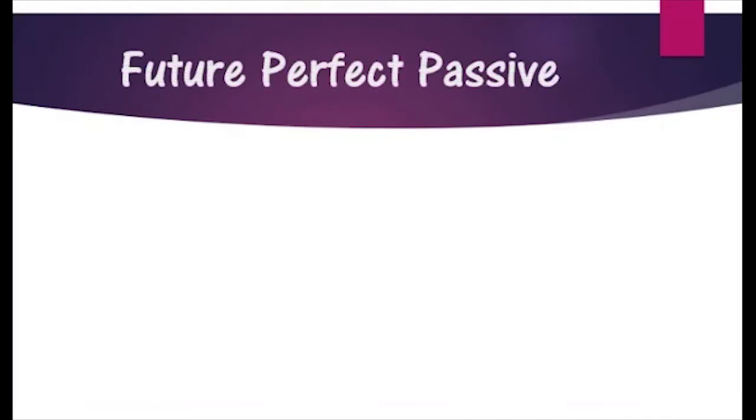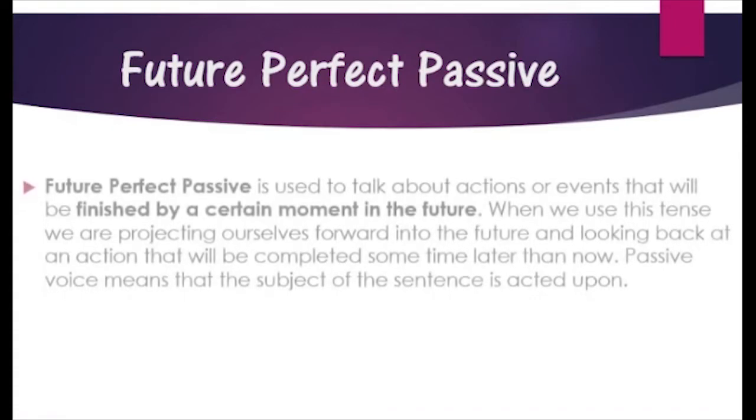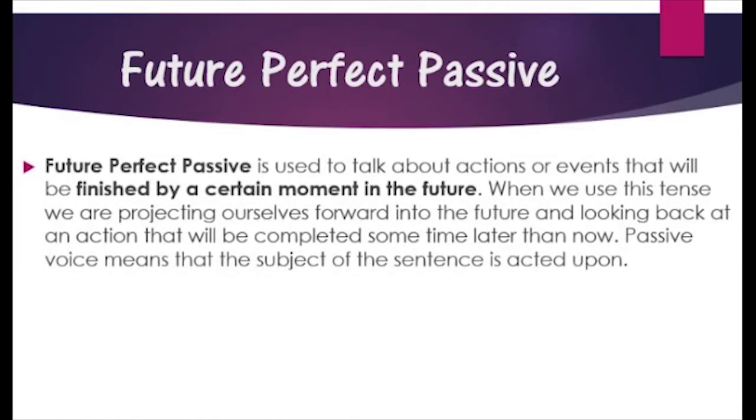Future Perfect Passive is used to talk about actions or events that will be finished by a certain moment in the future. When we use this tense, we are projecting ourselves forward into the future and looking back at an action that will be completed some time later than now.